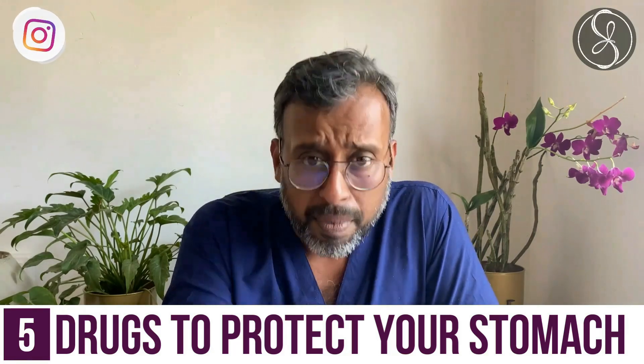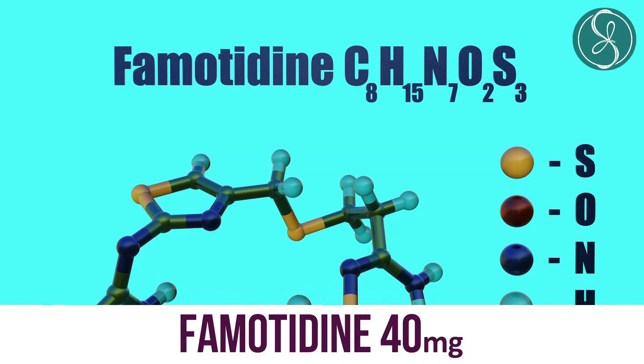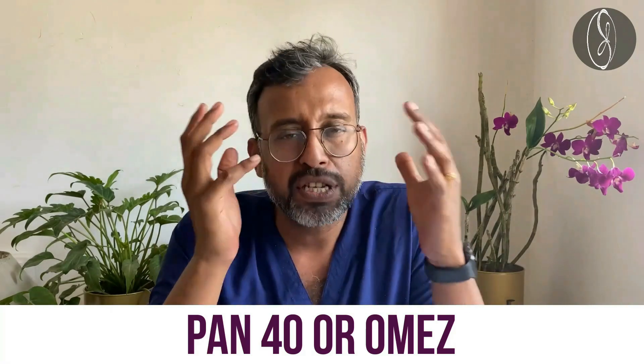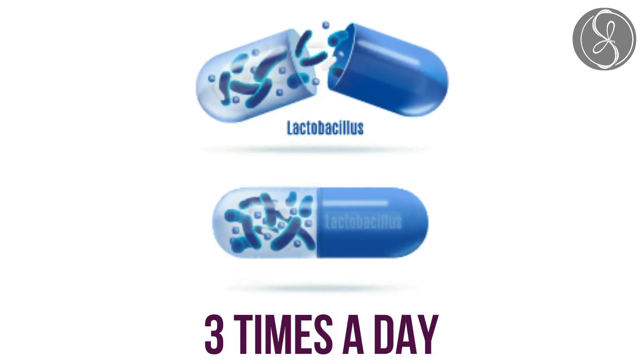Point number five: drugs to protect your stomach, because we are taking so many medications and there is the stress of COVID. I took famotidine 40 mg once a day, but you can also take Pan 40 or omeprazole — whichever you're comfortable with — to reduce acidity during this tough period. And finally, I definitely recommend lactobacillus three times a day after food, so that the gut bacteria lost during COVID-19 is regenerated and you can absorb nourishment well.